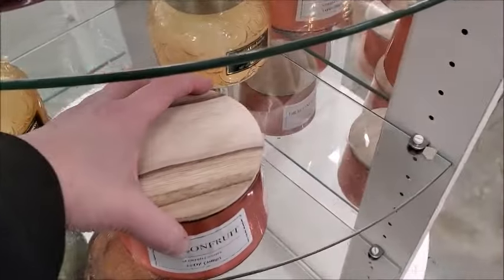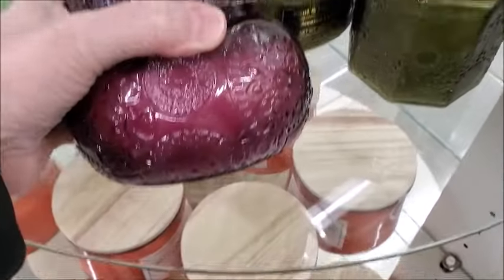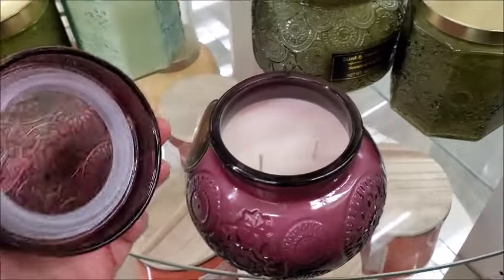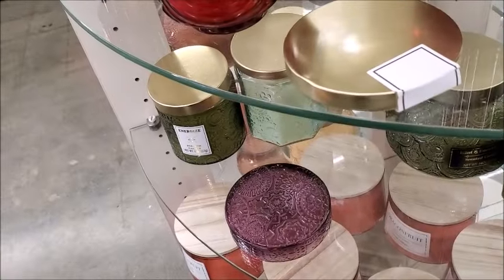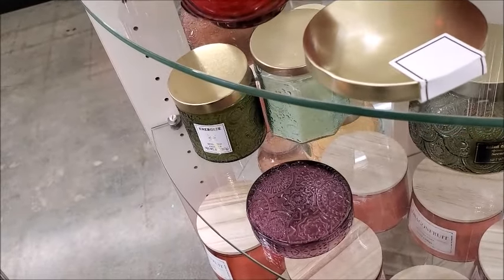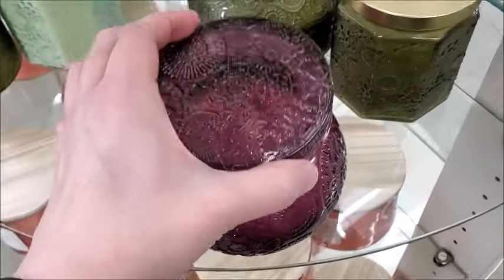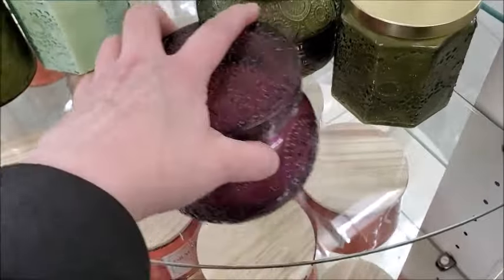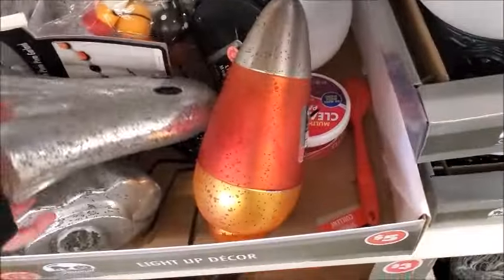The candles are five dollars each. This is a pretty jar — after you burn the candle you can keep the jar. It smells pretty good — mulled wine, okay. Here's some more decorations. I think it's a solar lantern. And here's another one, this is five dollars. I think it lights up. This is a candy corn one, five dollars.